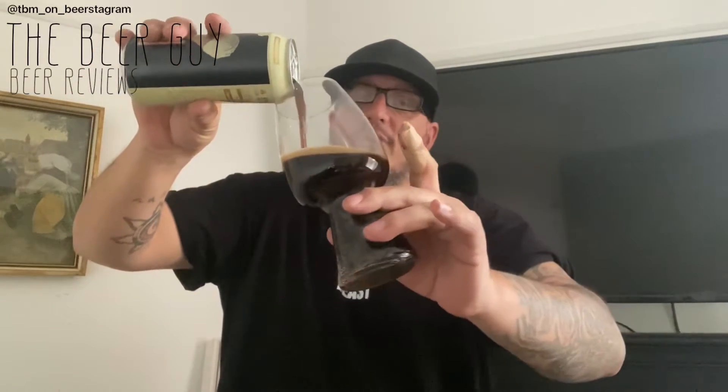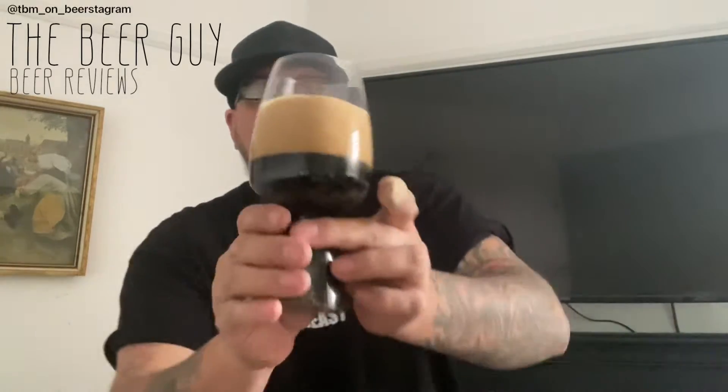Let's pop it open, have a little pour and a little sniff and a little taste. Nice and dark on the pour, looking pretty good — looks like it's got a nice little creamy head. We're going to give it a big pour. Look at that, that is a nice big fat head. Nice looking. Looks like there's a little bit of carbonation. It's not looking crazy. Just give it a spin.